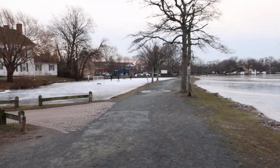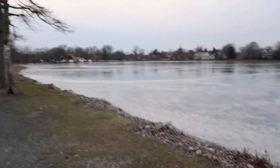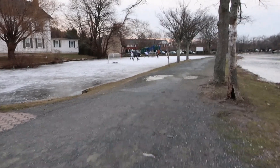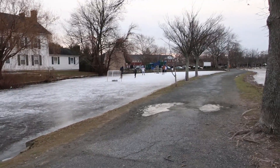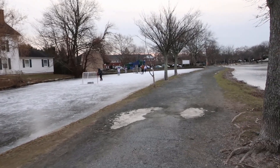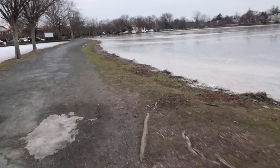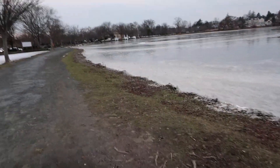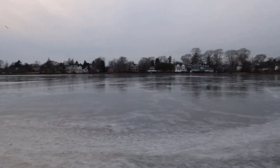There's enough ice on that little lake to play a little hockey. That is so cool. Back in the old days this happened every winter where our lakes would freeze over and people would go skating on them. But with the milder winters we've been having, we don't have that anymore. This is a rare opportunity to see it.